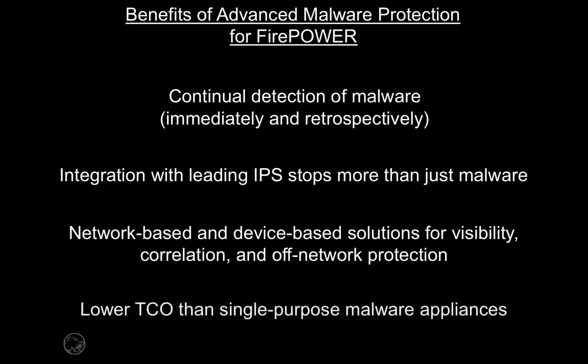In addition to better security, Sourcefire Advanced Malware Protection for Firepower is the most cost-effective solution available, saving hundreds of thousands of dollars over single-purpose malware appliances.